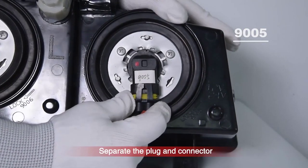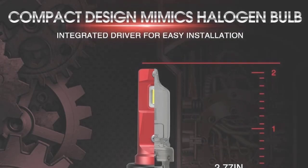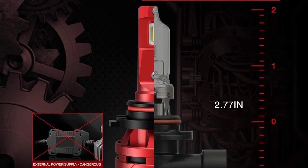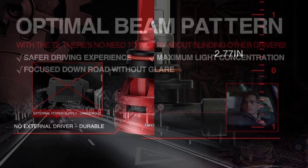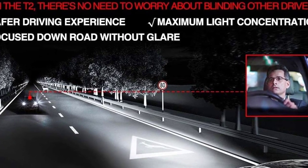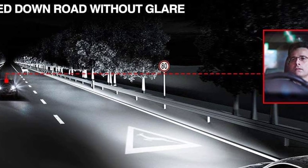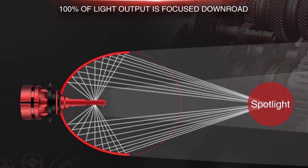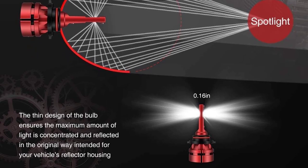The Torch Beam T2's high-tech turbofan operates at 10,000 RPM, providing superior heat dissipation and up to 50% better cooling than bulbs without fans. This advanced cooling system ensures a lifespan of 50,000 hours, resulting in long-lasting illumination and maximum safety on the road. Upgrade your headlights today with the Torch Beam T2-9005-HB3-9006-HB4 LED Bulb Combo, one of the top 5 best LED headlights for 2023.